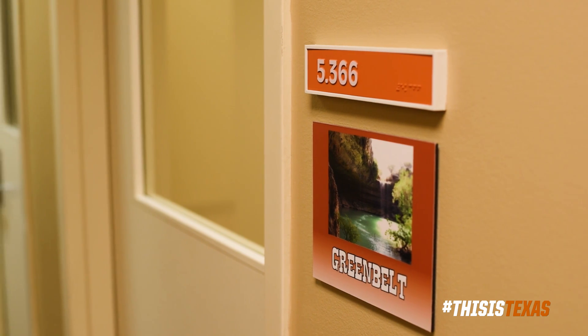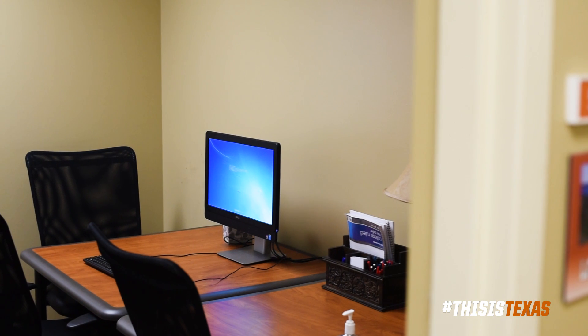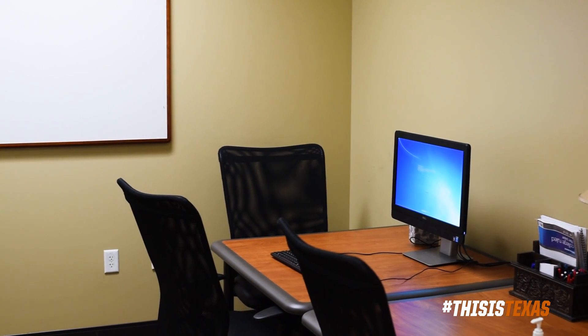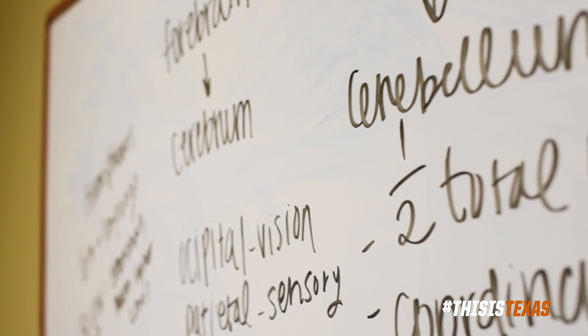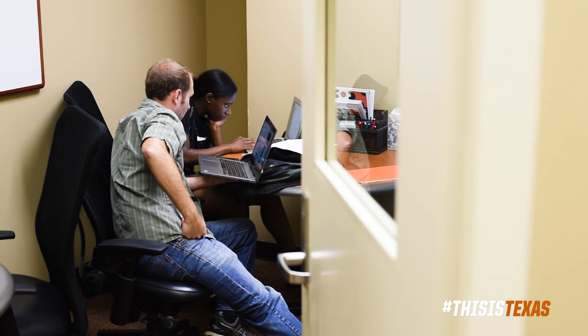We are currently sitting in one of 29 study hall rooms that are for our student athletes only. We have a PC in every room, so if they ever forget their laptop or don't have access to one, they can always use a computer. We also have dry erase boards in every room so they can work with their strategy tutor or class tutors.